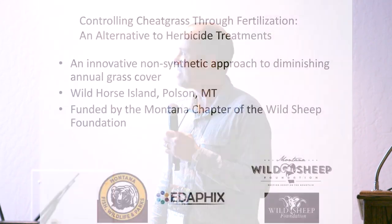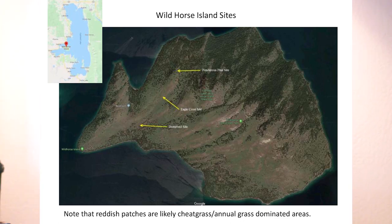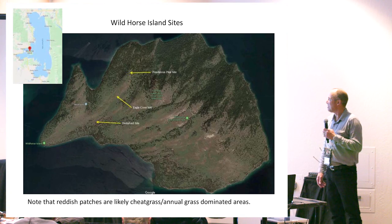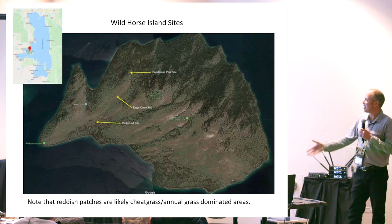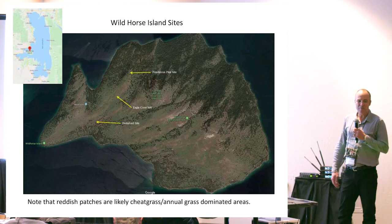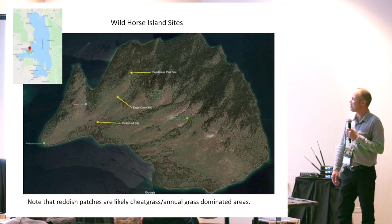I had the good fortune of funding from the Montana chapter of the Wild Sheep Foundation. We went to Wild Horse Island to look at the cheatgrass problem there and whether this would be an applicable technology. Wild Horse Island is an island in a giant inland lake, much like Lake Tahoe. On this lake live gigantic bighorn sheep — it sounds like a fairy tale. They live on about 2,000 acres of ground that is about 50% forested and 50% south-facing grassland. Those of you in the front row may notice those grasslands have a little reddish hue to them.